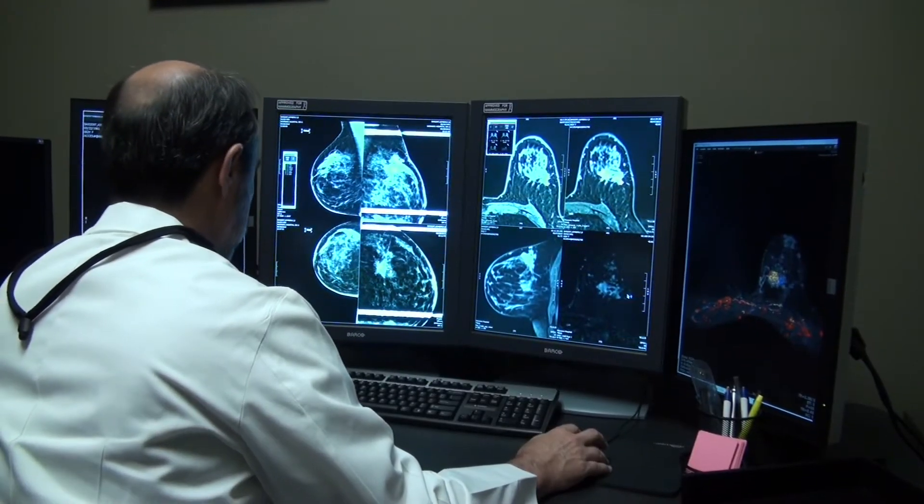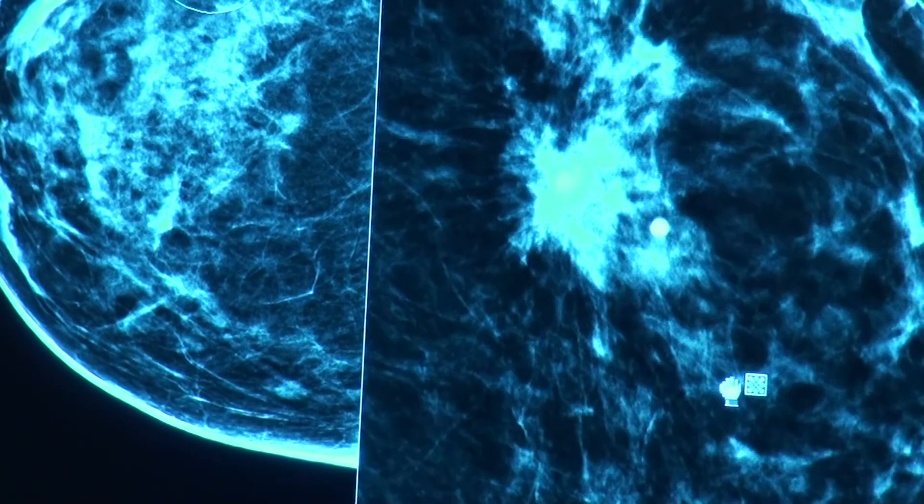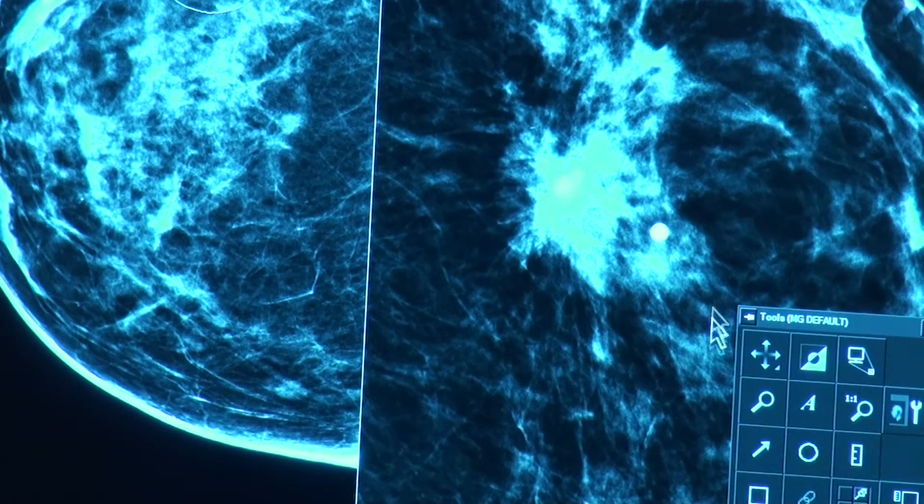A mammogram doesn't take long. Basically, it is two views of each breast — in general, four views total. However, women who have implants or more breast tissue require more views, so that takes a little bit longer. You're only in compression for each view for maybe 10 seconds or so, long enough for the technologist to take the image, and then the compression is immediately released.